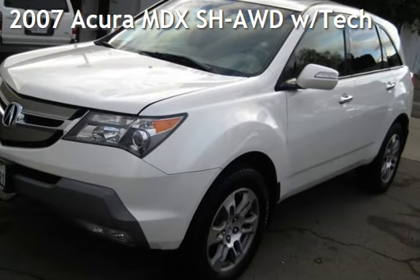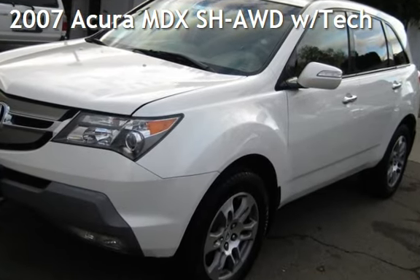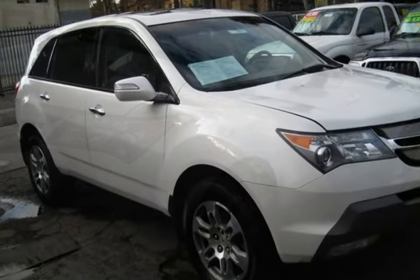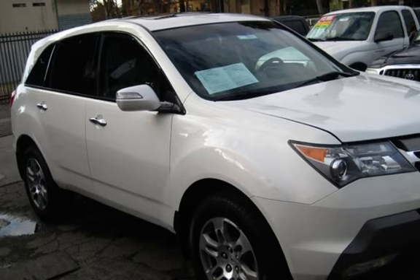Presenting a pre-owned 2007 Acura MDX. This four-door SUV has a six-cylinder, 3.7-liter V6 engine, with all-wheel drive and an automatic transmission.